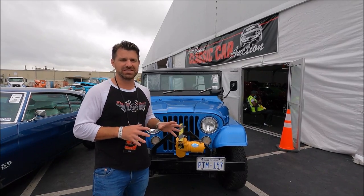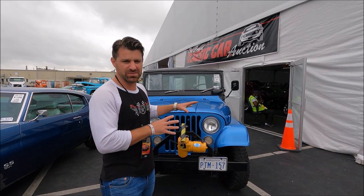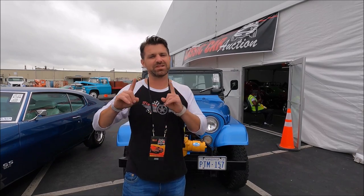This right here is as utilitarian as it gets — this is a '72 Jeep. These are the Jeeps that used to flip over on the highway, which makes all the moms scared about you owning a Jeep Wrangler today. By the way, they don't flip over.